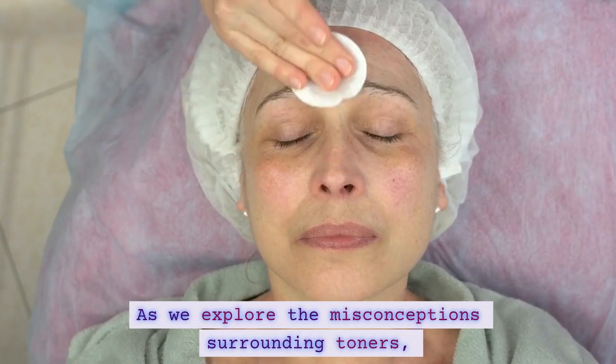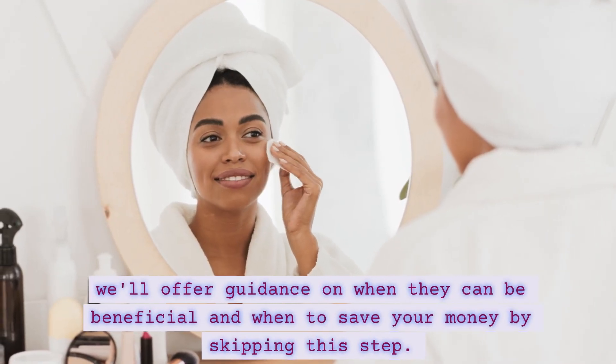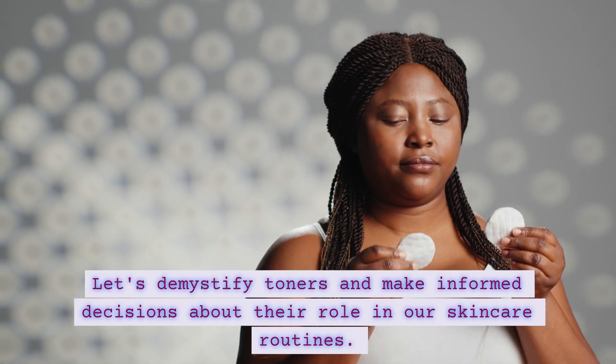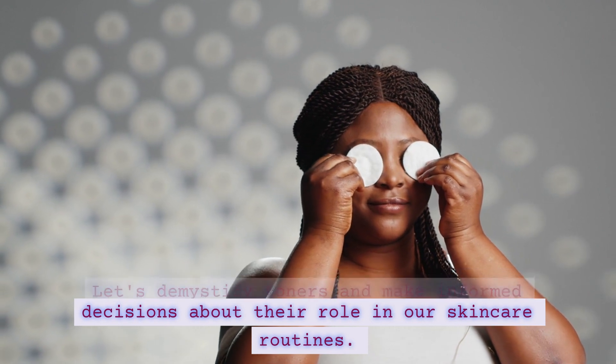As we explore the misconceptions surrounding toners, we'll offer guidance on when they can be beneficial and when to save your money by skipping this step. Let's demystify toners and make informed decisions about their role in our skincare routines.